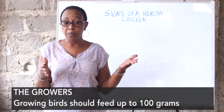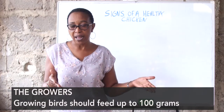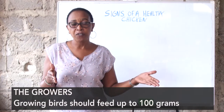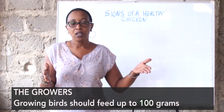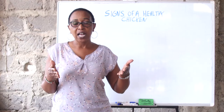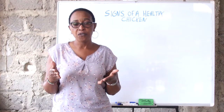In the growing stage, the birds should also be able to feed as much as 100 grams per bird. Note carefully that the bird should be able to feed to that level. If the birds are not able to feed to that level, you should be very careful.